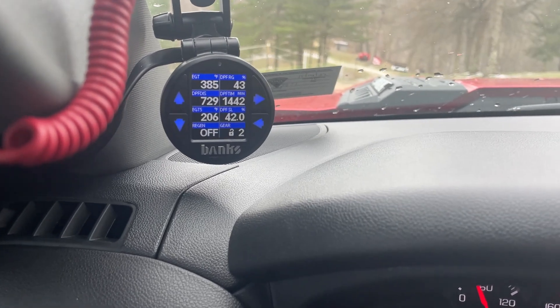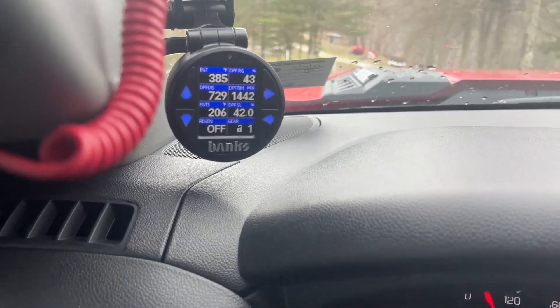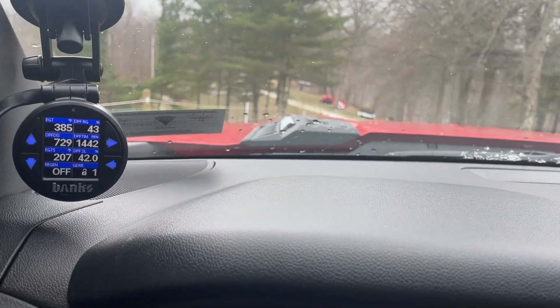That's where I pull out from. If I push the tow haul mode — which I want to do right now — it shifts down to first as long as I'm slow enough to go into first gear.